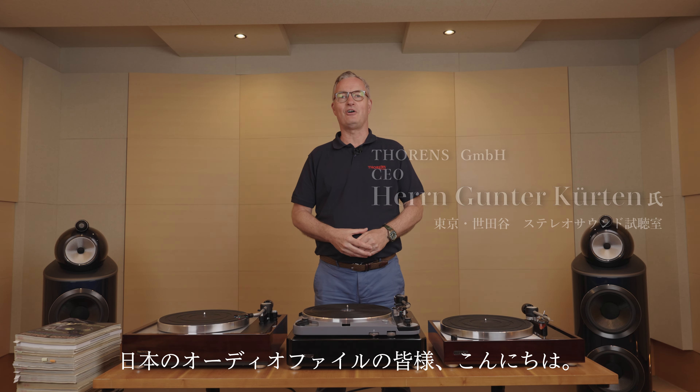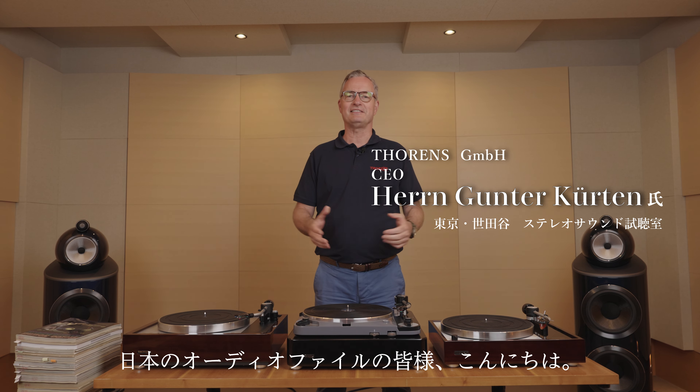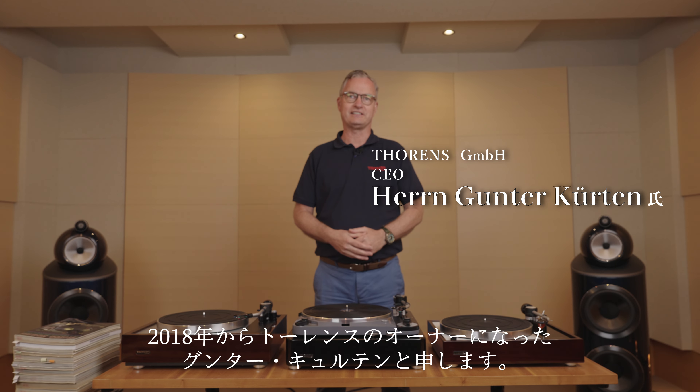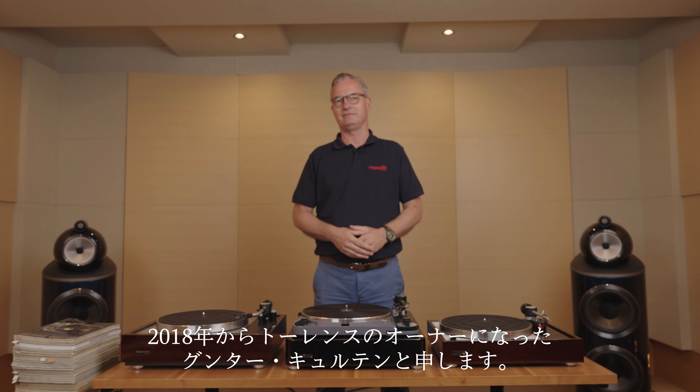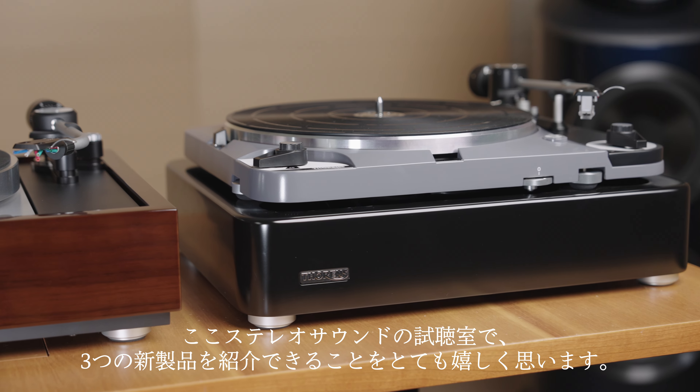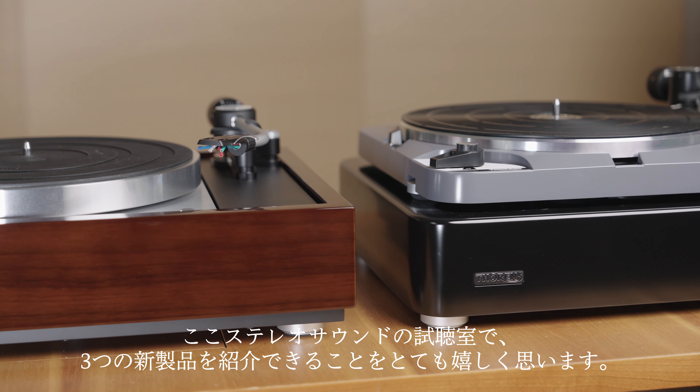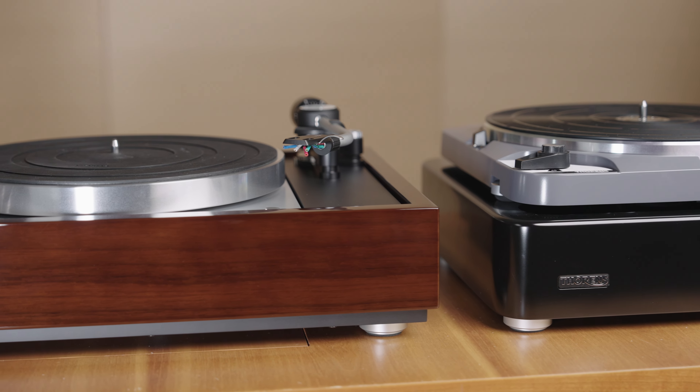Hello everybody, audiophile lovers from Japan. My name is Gunther Kürten and I'm the owner of Torrance since 2018. I'm very happy to be here in the listening room of Stereo Sound together with the team to introduce three new products.